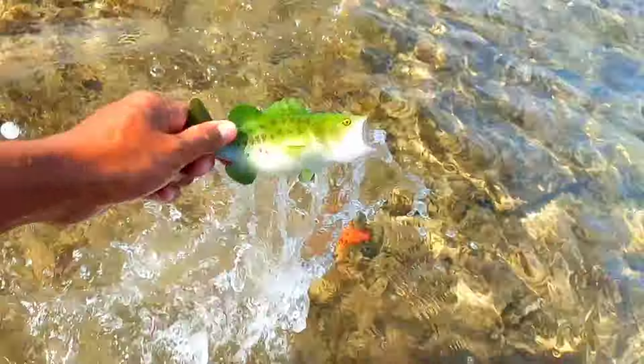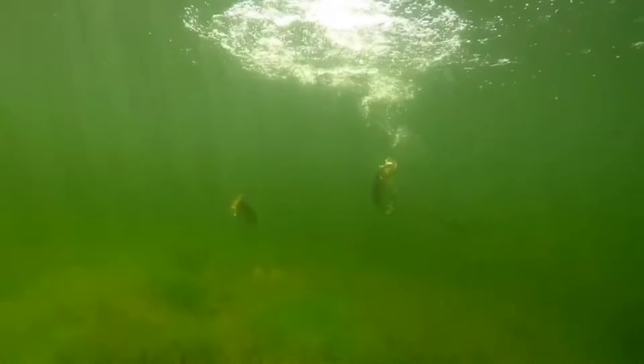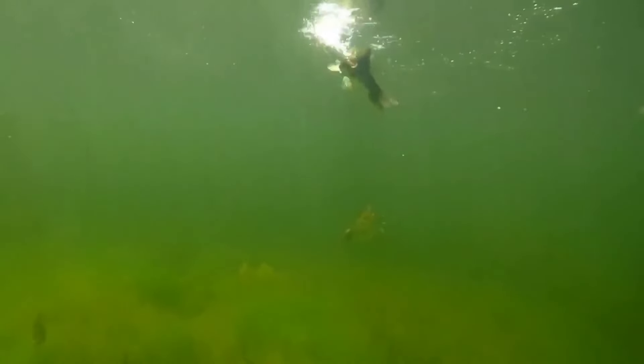This is a largemouth bass. Largemouth bass (Micropterus salmoides) is an aquatic fish. They are a popular sport fish but can become invasive when introduced to new lakes and rivers. They are apex predators that primarily eat fish but also eat insects and crustaceans.